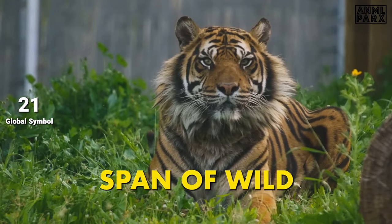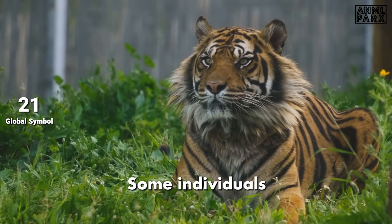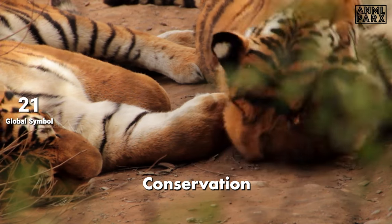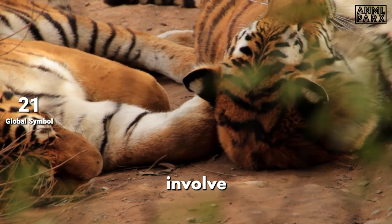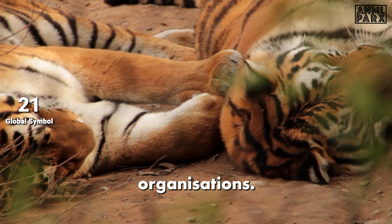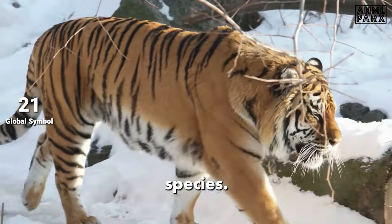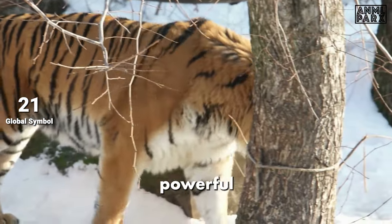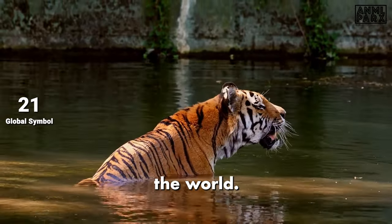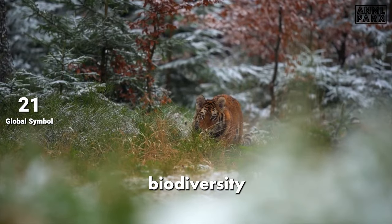While the lifespan of wild Siberian tigers is typically around 15 years, those in captivity can live longer — some individuals have been known to reach their early twenties in well-managed zoos. Conservation initiatives involve collaboration between Russia, China, and international organisations, aiming to address transboundary challenges and ensure the long-term survival of the species. The Siberian tiger, with its powerful physique and awe-inspiring presence, continues to captivate the world, and its survival hinges on global cooperation and a shared commitment to safeguarding biodiversity.